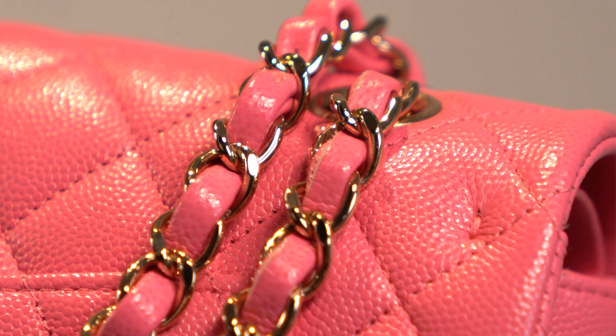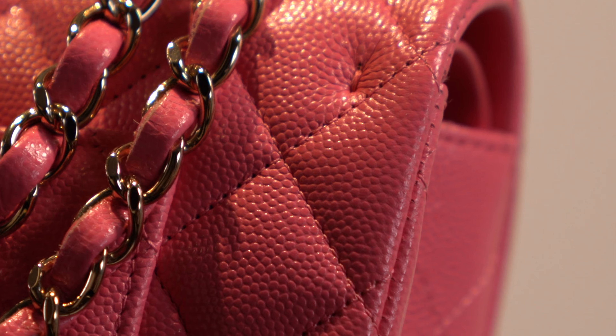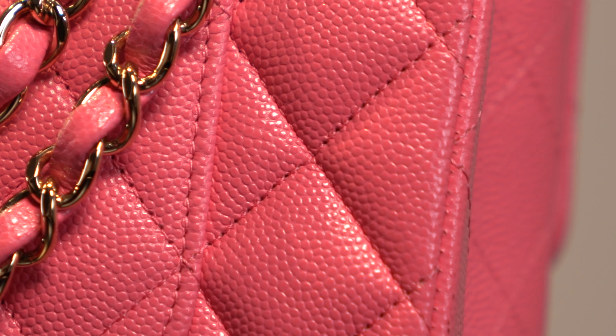We have these little stitches here, and usually with pre-loved bags they tend to have a popped stitch or problems with it, but for mine I don't seem to have that.